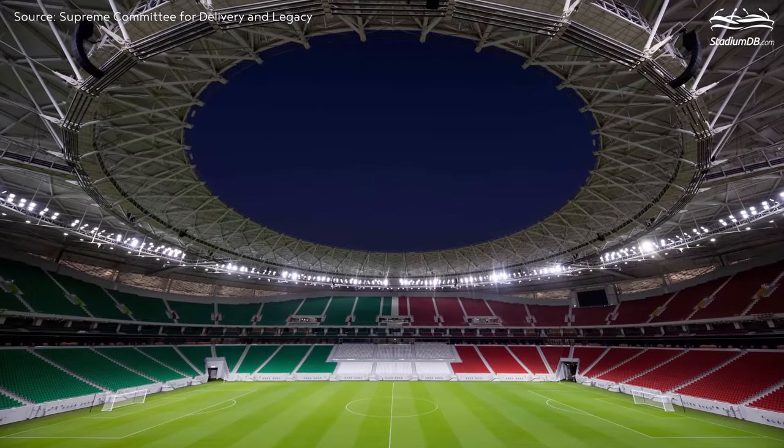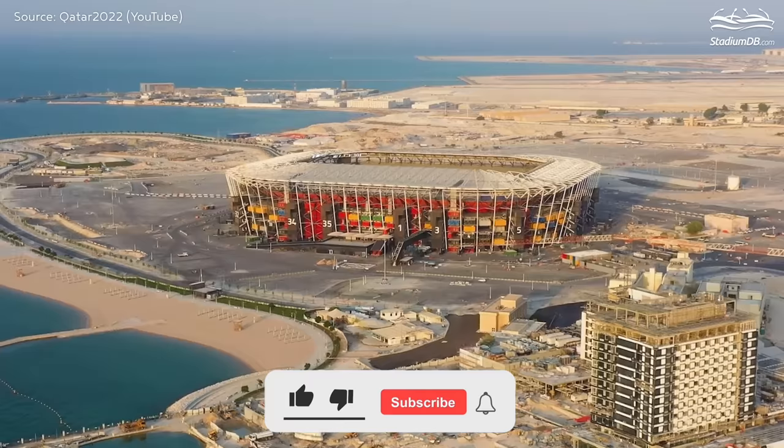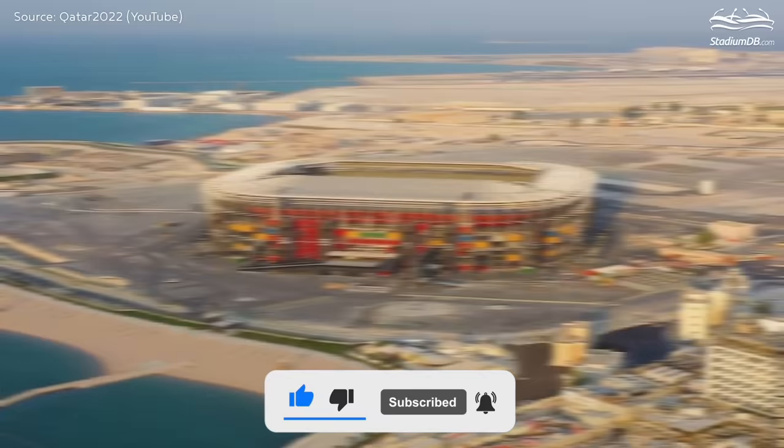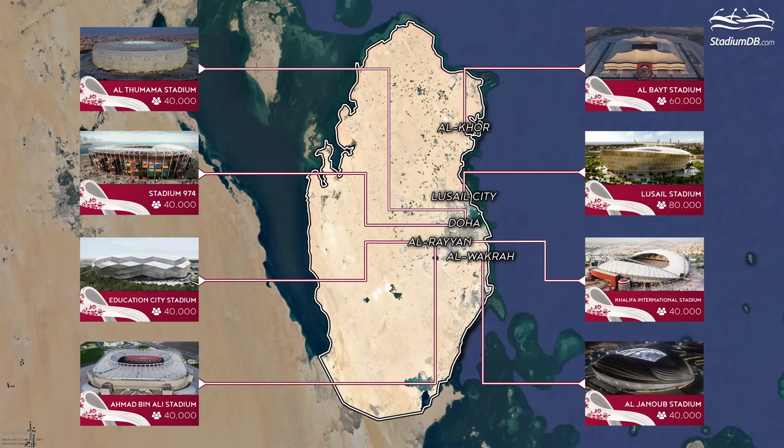Before we start, we would like to ask you to support our channel by liking the video and leaving a comment below. Don't forget to subscribe and click the bell button so you get a notification every time we post a new video. Meanwhile, get on your camel and join our caravan as we embark on a tour of Qatar's stadiums.